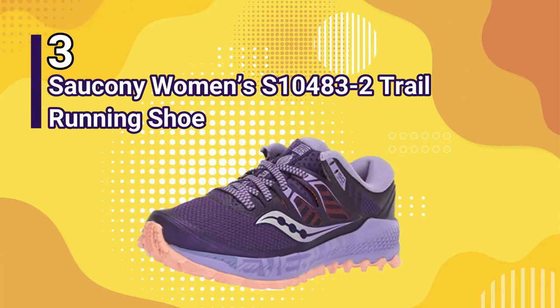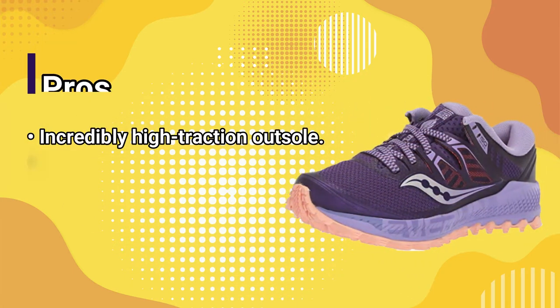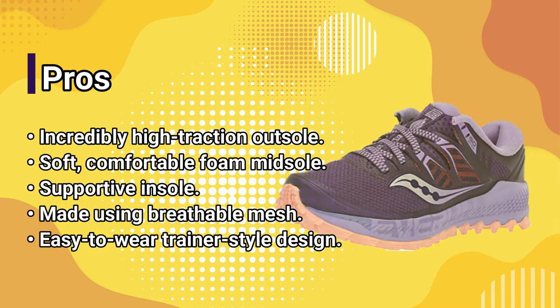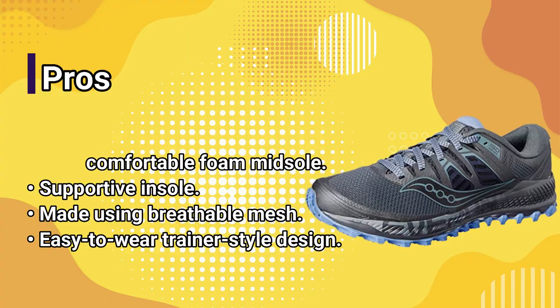Number 3: Saucony Women's S10483-2 Trail Running Shoe. Pros: incredibly high-traction outsole, soft comfortable foam midsole, supportive insole, made using breathable mesh, easy-to-wear trainer-style design.